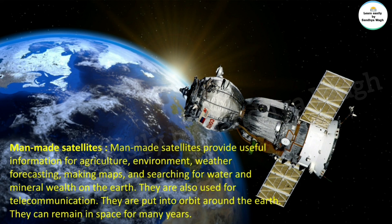Man-made satellites provide useful information for agriculture, environment, weather forecasting, making maps, and searching for water and minerals on the Earth. They are also used for telecommunication. They are put into orbit around the Earth and can remain in space for many years.